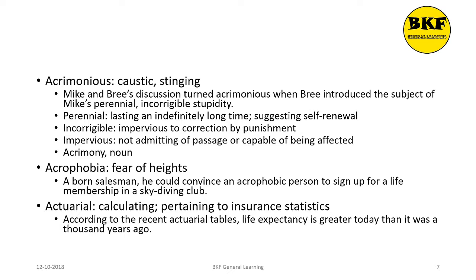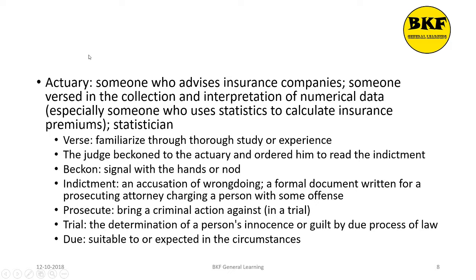Actuarial is an adjective. It means calculating or pertaining to insurance statistics. Here's a usage: According to the recent actuarial tables, life expectancy is greater today than it was a thousand years ago. Actuary is a noun. It is someone who advises insurance companies, or someone versed in the collection and interpretation of numerical data, especially someone who uses stats to calculate insurance premiums.